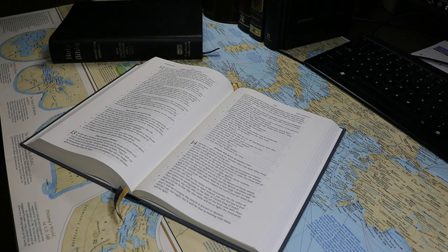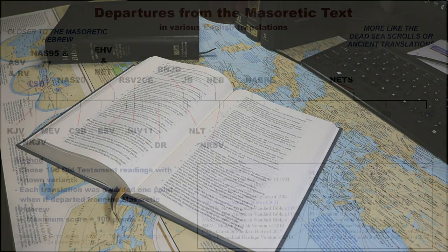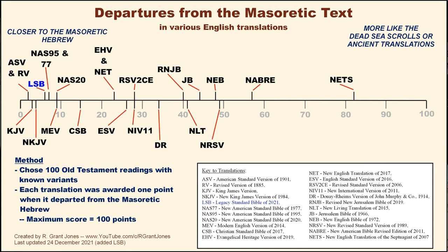In this portion of the video, we'll talk about the characteristics of the LSB as a translation. On my translation continuum chart, translations farther to the left are more literal and those to the right are more free. The Legacy Standard Bible is in the same grouping as the New American Standard 77, 95, and 2020 editions, but it is more literal than any of those. Regarding departures from the Masoretic text, like many Protestant conservative translations, it is at the left end of the spectrum, rarely departing from the Masoretic in favor of Dead Sea Scrolls, ancient translations, or textual variants. It is slightly more friendly to the Masoretic than the 95 or 77 NAS editions.